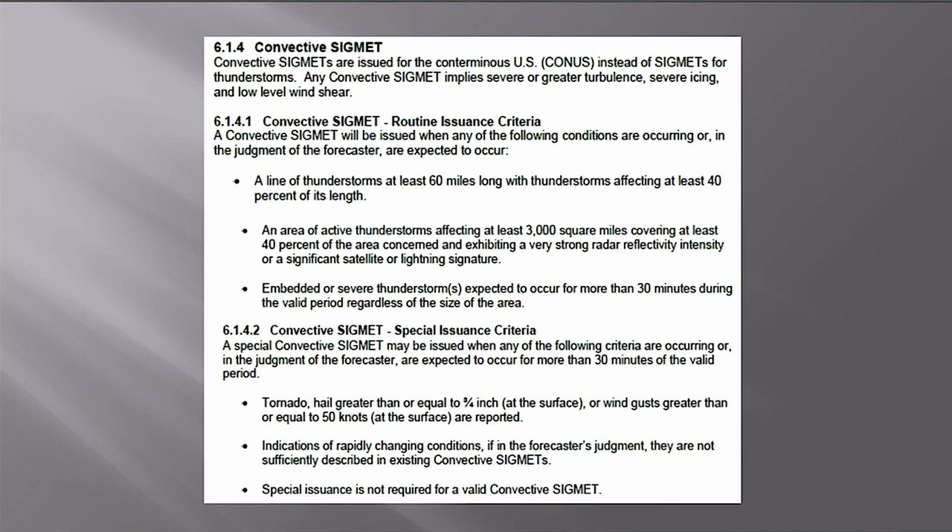Convective SIGMETs also cover embedded or severe thunderstorms expected in more than 30 minutes — embedded meaning hidden inside surrounding clouds. Special issuance criteria include tornadoes, hail greater than three-quarter inch at the surface, wind gusts greater than 50 knots at the surface, or rapidly changing conditions. To summarize: SIGMETs are for severe turbulence, icing, and volcanic ash; anything involving thunderstorms is a convective SIGMET. AIRMETs and convective SIGMETs are scheduled; SIGMETs are not.